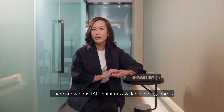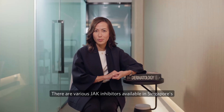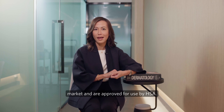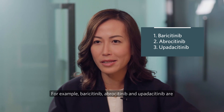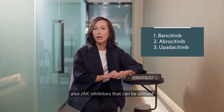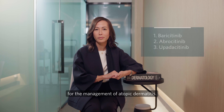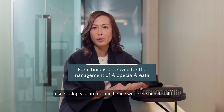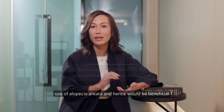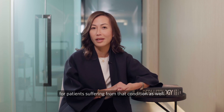There are various JAK inhibitors available in Singapore's market and approved for use by HSA. For example, baricitinib, abrocitinib, and upadacitinib are JAK inhibitors that can be utilised for the management of atopic dermatitis. In particular, baricitinib is also approved for the use of alopecia areata, and hence would be beneficial for patients suffering from that condition as well.